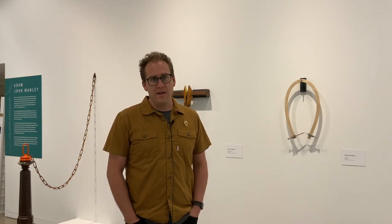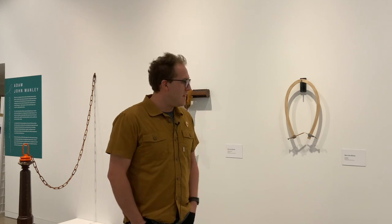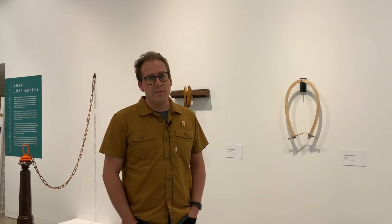I'm Adam Manley. I'm here from San Diego, California, where I teach at San Diego State and have a studio and where my practice is based. I'm originally from upstate New York and have relocated to San Diego about seven years ago.